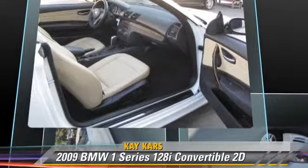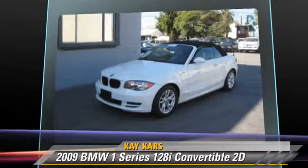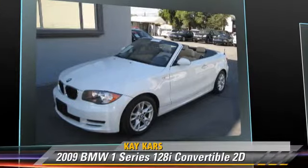This BMW features dual front airbags, air conditioning, and alloy wheels. Safety features include traction control and stability control.